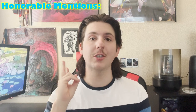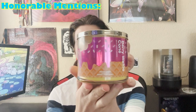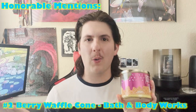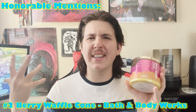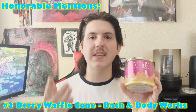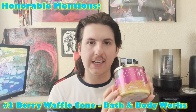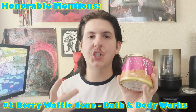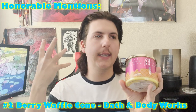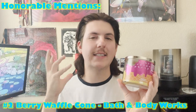Honorable mention number two is a candle that is brand new to me this year - Bath and Body Works Berry Waffle Cone. I know it's been available for quite a while, but I never tried it until this year's semi-annual sale. I'm so glad I did because I ended up loving it. It's such a nice mix of a cinnamon sugared waffle cone freshly baked with almost a berry cobbler blend of blackberry, blueberry, and maybe a little bit of strawberry.